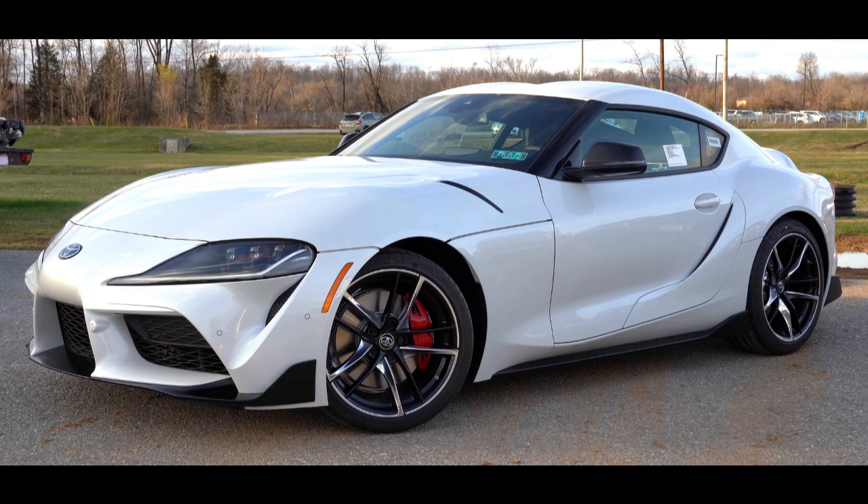The initial four generations of the Supra were produced from 1978 to 2002. The fifth generation has been produced since March 2019 and went on sale in May 2019.